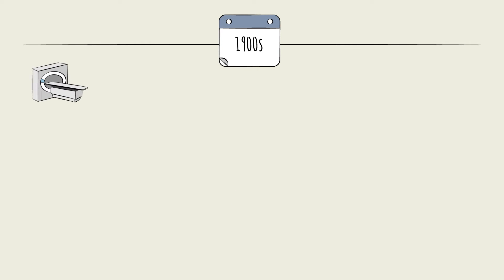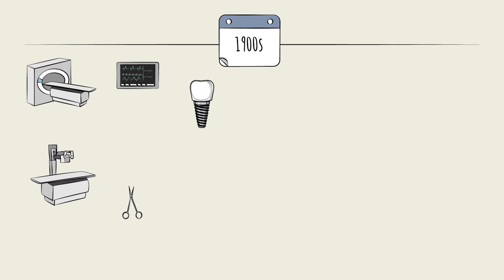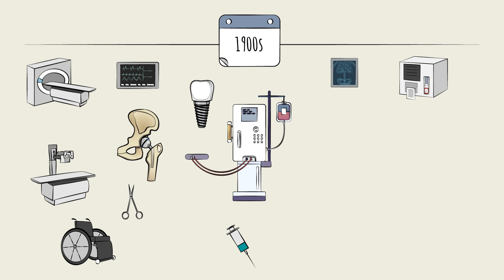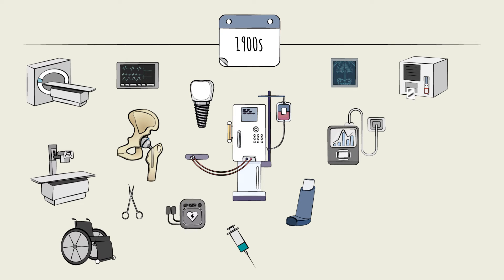The 20th century then saw an explosion of medical devices with procedures that used artificial hips, kidney dialysis machines, insulin pumps, inhalers, implanted heart devices, and countless others.